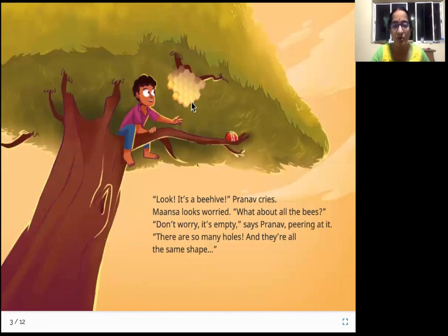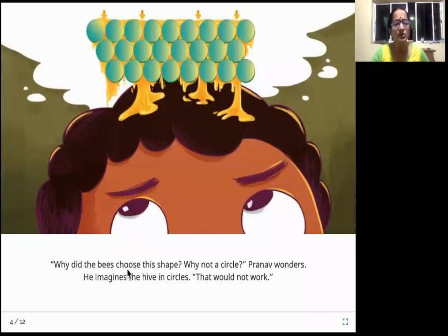Look at the shape of this. Do you know what shape this is? It is a hexagon. Hexagon has six sides — like a square has four sides, a hexagon has six sides. Why did the bees choose this shape? Why not a circle? Pranav wonders. He imagines the hive in circles. That would not work — all the honey collected would fall down because there are gaps between circles.